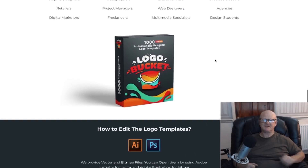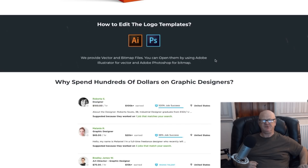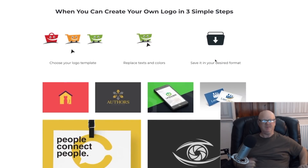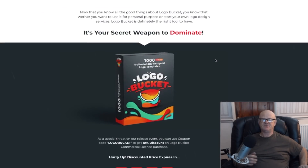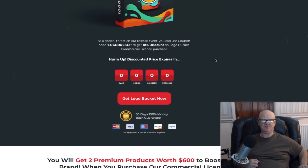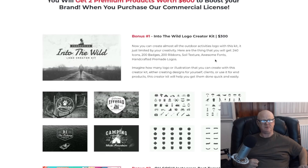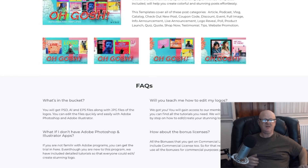Hi guys, how are you? It's Mark Gossage here of bestbonusking.com. Welcome to my Logo Bucket review. This really is for you if you want to be able to create stunning high-quality crisp logos and other similar images. These templates are ideal for people who do not have the design skills or want a logo fast for yourself or your customers.